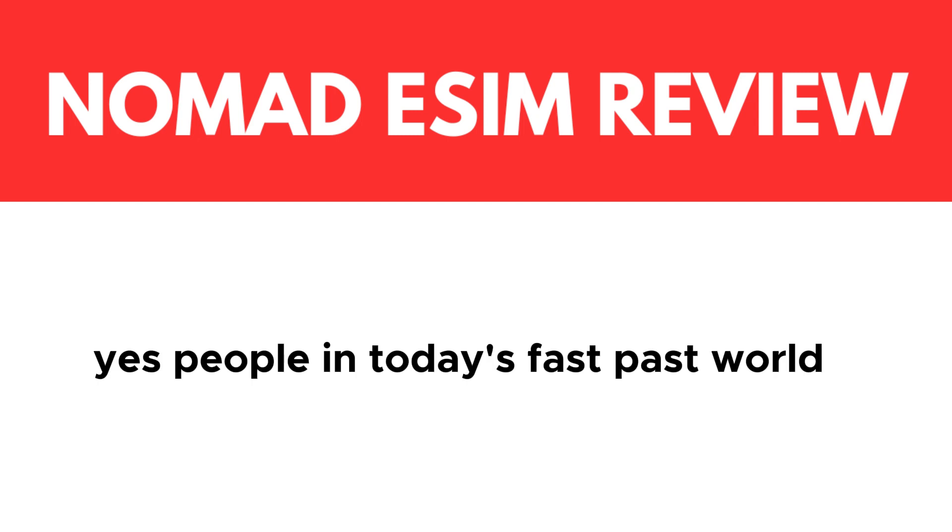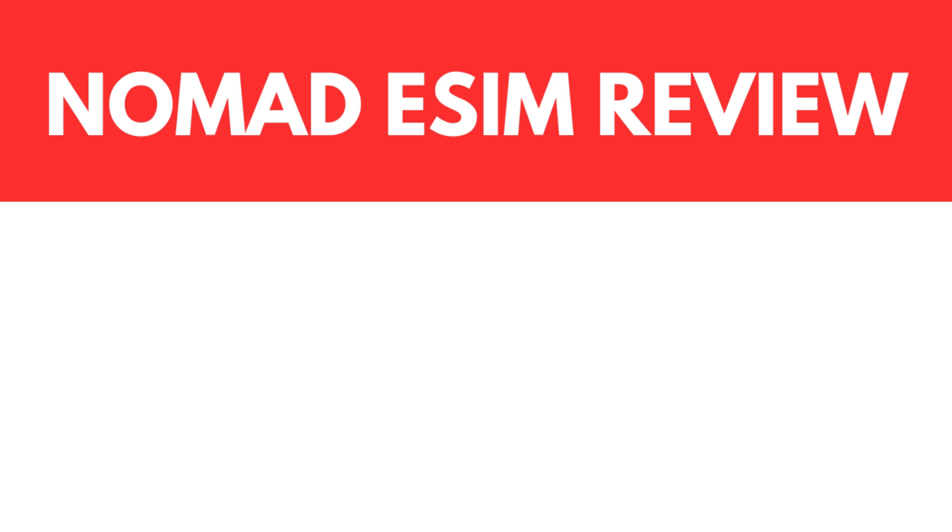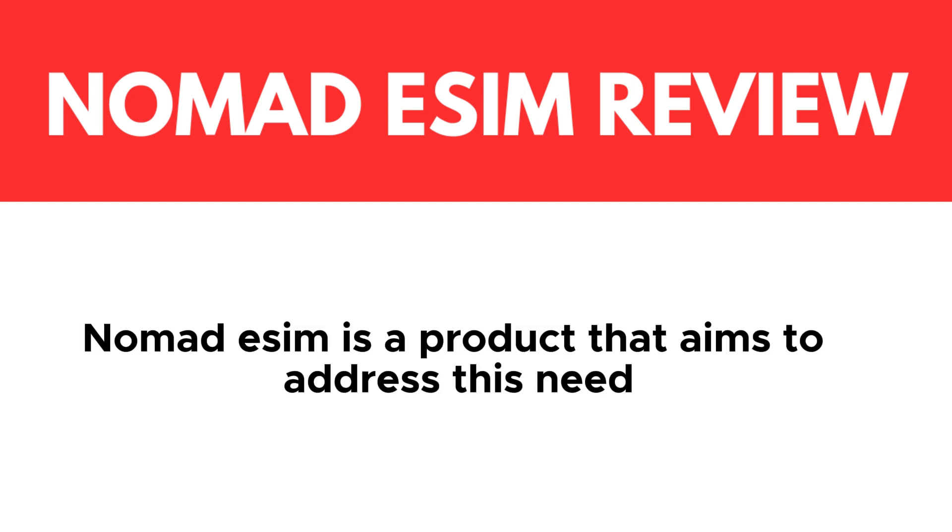Yes people, in today's fast-paced world, staying connected is more critical than ever. Nomad eSIM is a product that aims to address this need.